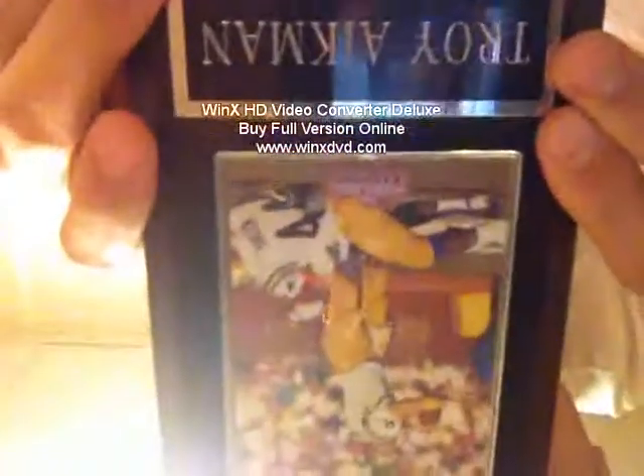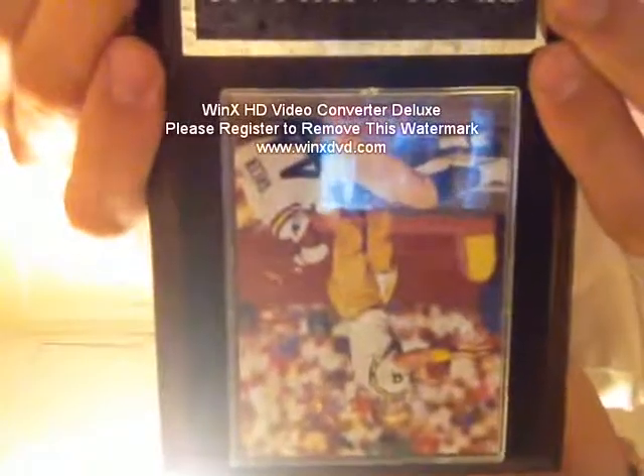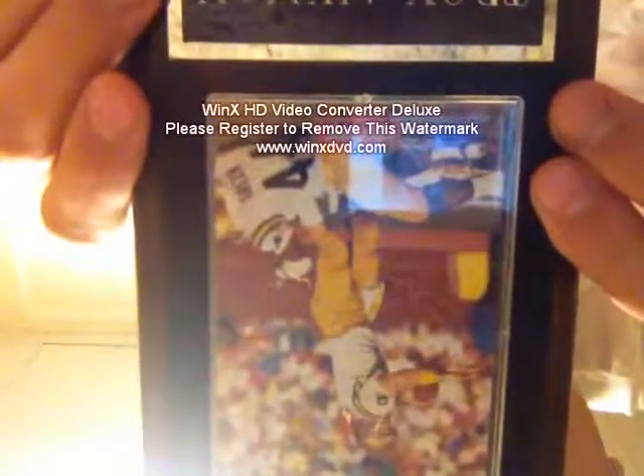Welcome to the Sports Co new product show, package five. Look at this — it's a Troy Aikman plaque from when he was a player at UCLA. That's pretty nice, mounted and ready to put on your wall.